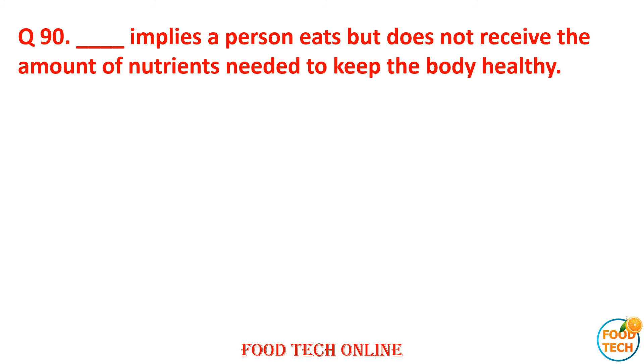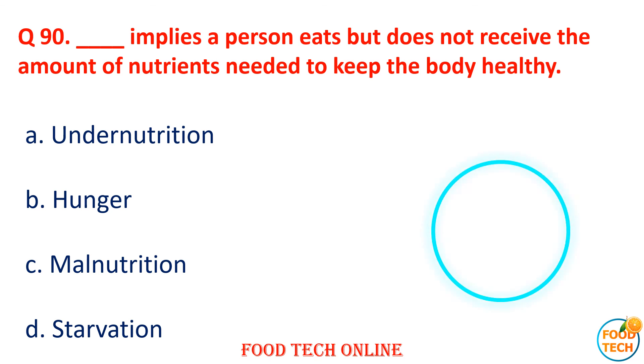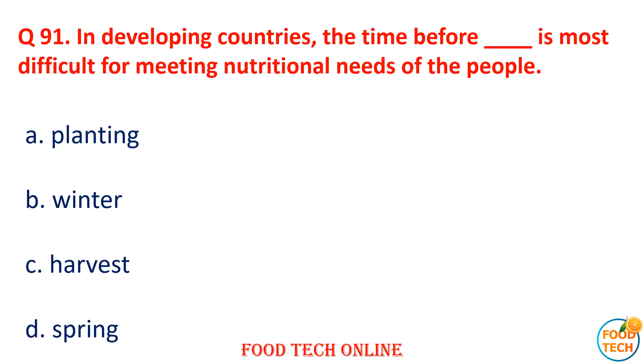Question 90: Dash implies a person eats but does not receive adequate nutrients to meet their needs. Question 91: Which season is most disruptive — A. Planting, B. Winter, C. Harvest, D. Spring. Answer: C. Harvest.